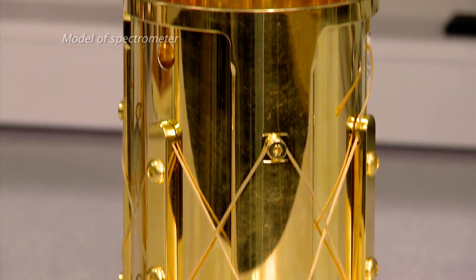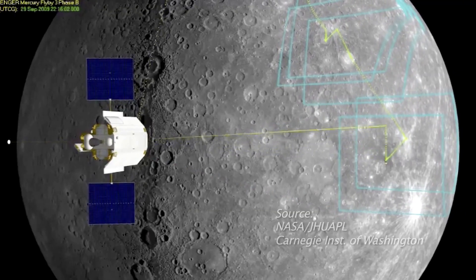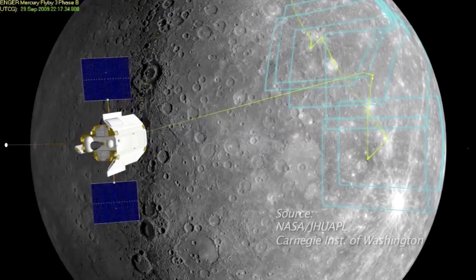One of the devices on board is a gamma-ray spectrometer. It tells scientists how much and what kind of chemical elements and minerals make up Mercury's surface.